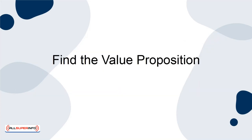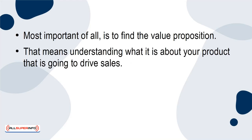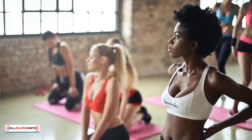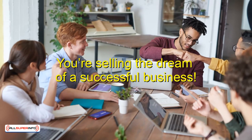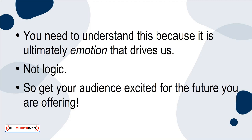Find the Value Proposition. Most important of all is to find the value proposition. That means understanding what it is about your product that is going to drive sales. This should mean finding the emotional hook and getting your audience to imagine how their life could be better as a result of buying from you. You aren't selling a fitness book — you're selling an amazing, ripped body. You aren't selling an app that handles website design — you're selling a more beautiful, modern, and efficient website. You're selling the dream of a successful business. You need to understand this because it is ultimately emotion that drives us, not logic. So get your audience excited for the future you are offering.